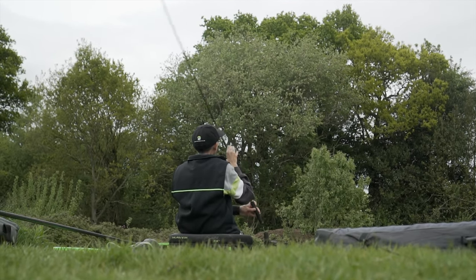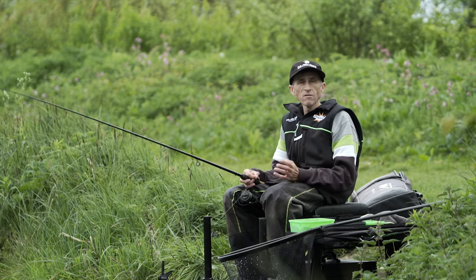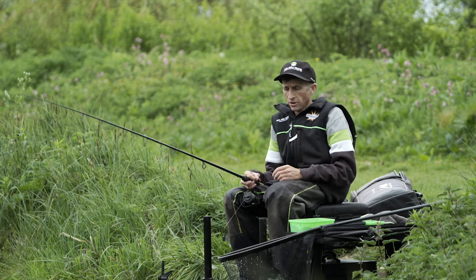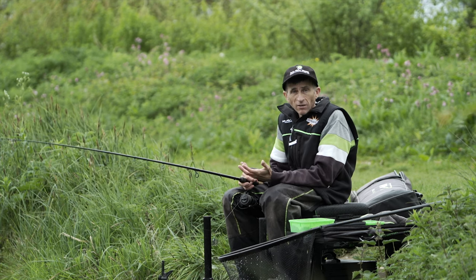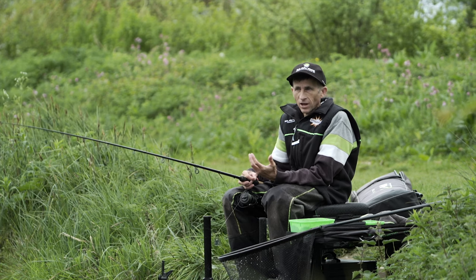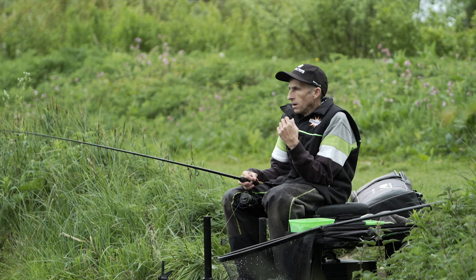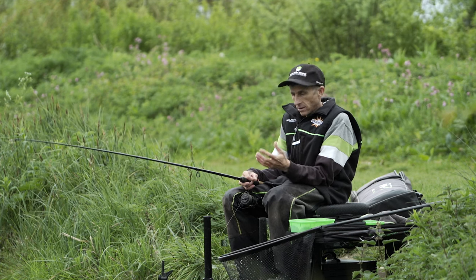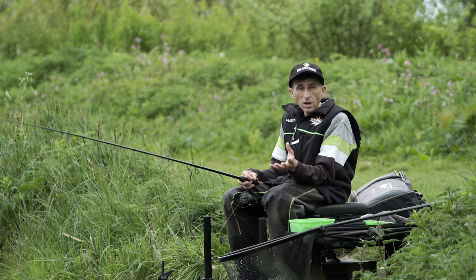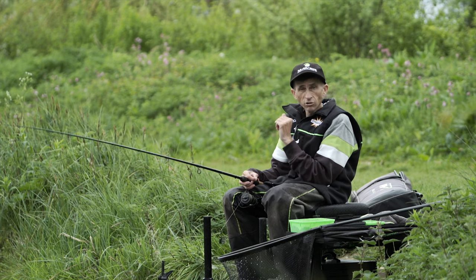Fishing the cage feeder really couldn't be any simpler - far, far easier to load than any type of method feeder or pellet feeder. They were some of the first feeders out on the market and, like I said, it's a forgotten art when catching carp on commercials or even catching bream or whatever. So I'm going to load my feeder up and get it across to that far bank.